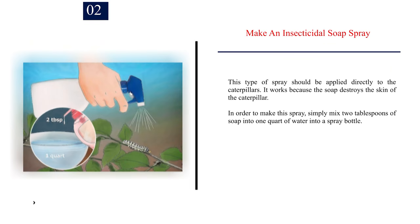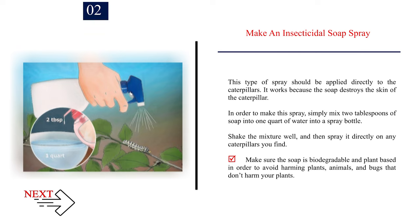Number 2: Make an insecticidal soap spray. This type of spray should be applied directly to the caterpillars. It works because the soap destroys the skin of the caterpillar. To make this spray, simply mix 2 tablespoons of soap into 1 quart of water in a spray bottle. Shake the mixture well, and then spray it directly on any caterpillars you find. Make sure the soap is biodegradable and plant-based in order to avoid harming plants, animals, and bugs that don't harm your plants.